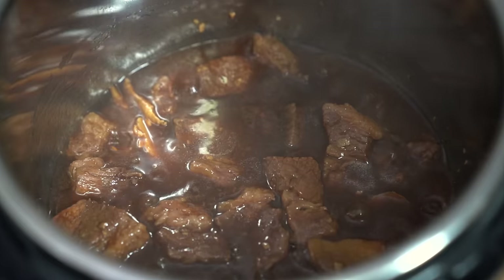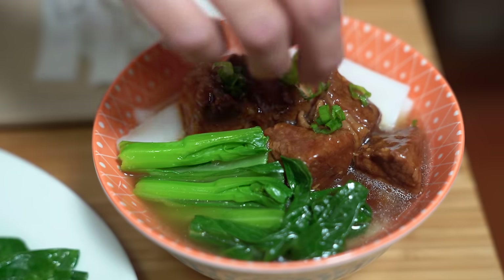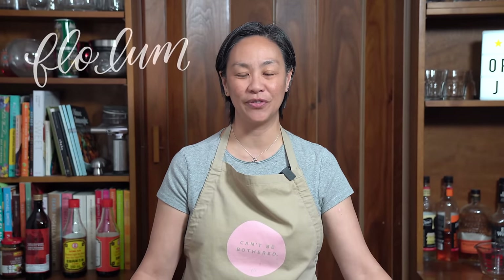Super tender beef brisket cooked in a luscious, deep flavored sauce. You're going to want to try this one. Hey everyone, I'm Flo. Dude is behind the camera and we're all about simple food, simple faith.